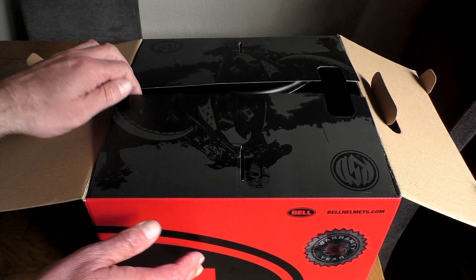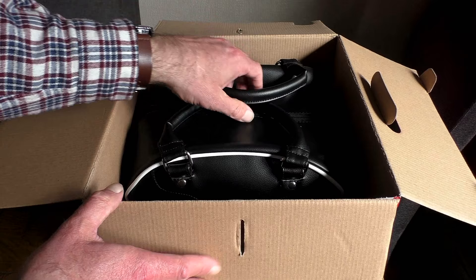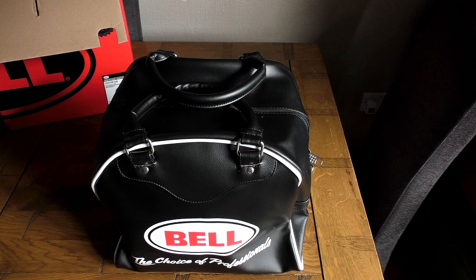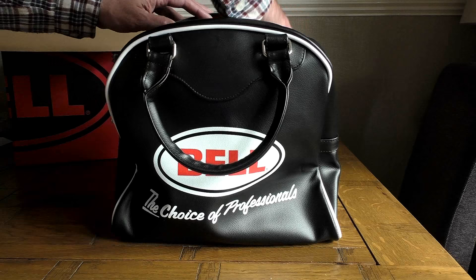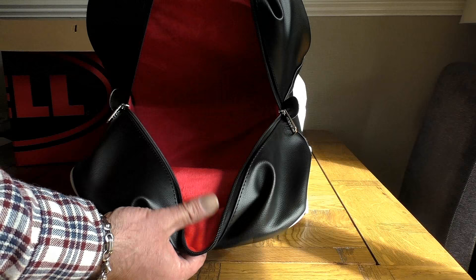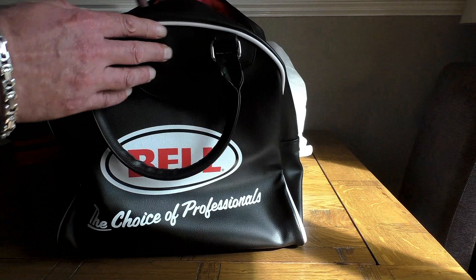I'll leave a link to Bell's website in the video description so you can have a look for yourself. The helmet comes in an iconic bright red Bell box with the Bell logo emblazoned around it, and you get a nice surprise when you open it — instead of the usual duffel sack, the helmet comes in a thick leatherette bowling ball style carrying case, which will be incredibly handy for keeping your helmet clean and scratch-free in storage. The bag is lined with a thick, luxurious red velvet-type material and is double zipped.